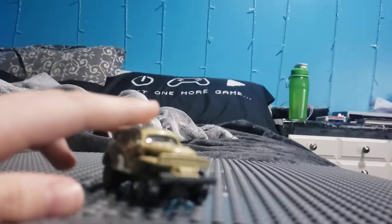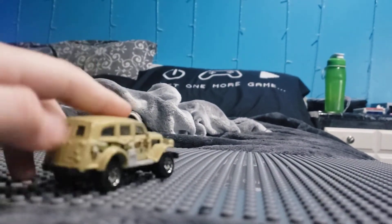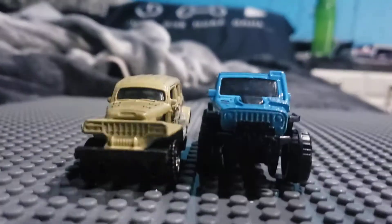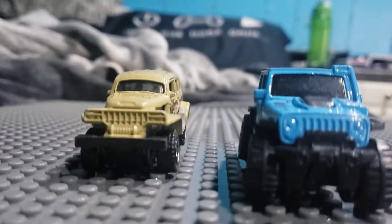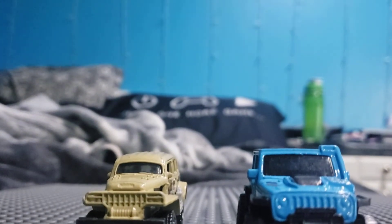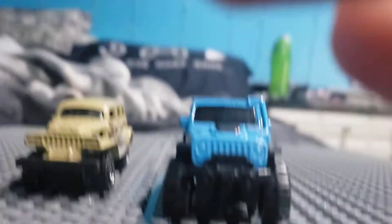Now we got our military jeep here. If you like this, subscribe to my channel. I'll show you another vehicle in the background — boom, a jeep! I have a military truck though, I'll show you, hold on guys. I have no idea if it's in there. Okay, that's done with the jeep.